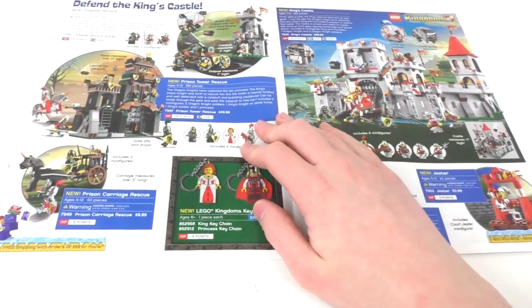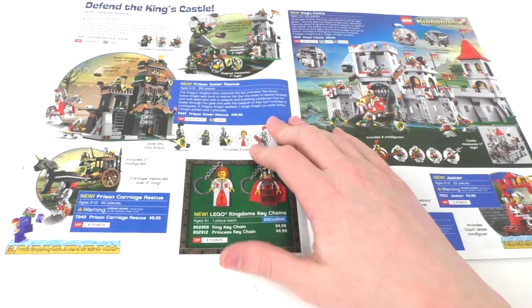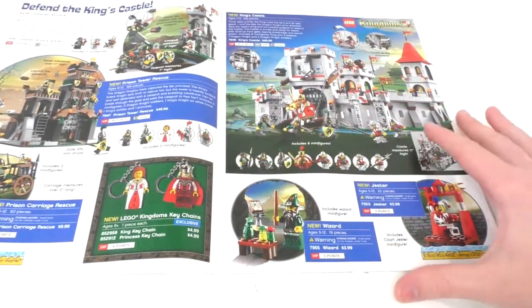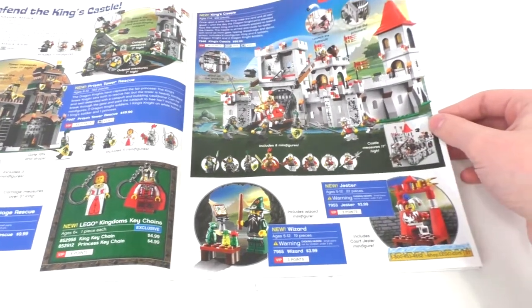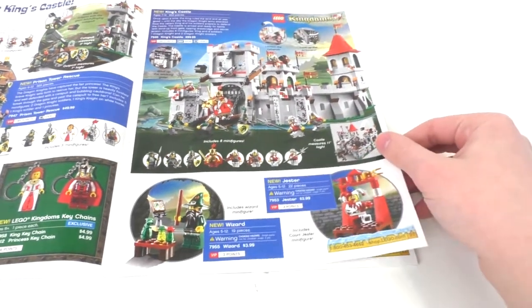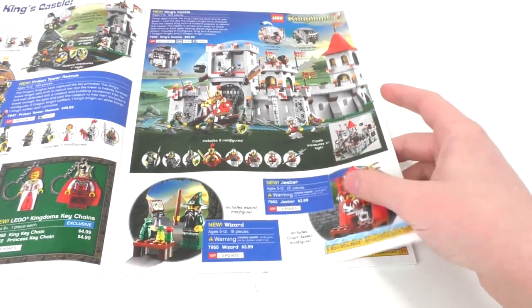Now we get into LEGO Kingdoms, which has a lot of very nice interesting sets. We have the Outpost Attack, the Prison Tower Rescue, and the Prison Carriage Rescue. Unlike some of the previous castle or kingdom sets, these aren't as interesting as the ones from back in the day. I do really love the original castle theme from around 2008 — probably one of my favorite castle-like themes. We get some keychains; I actually own the wizard set. We have the King's Castle and then the small jester set, which I might have too.